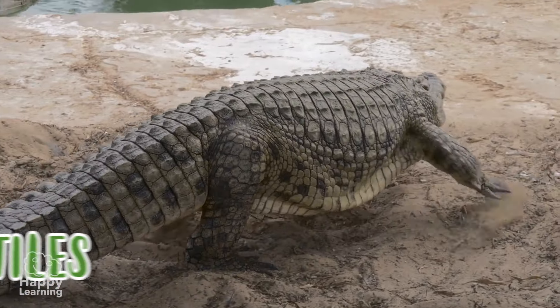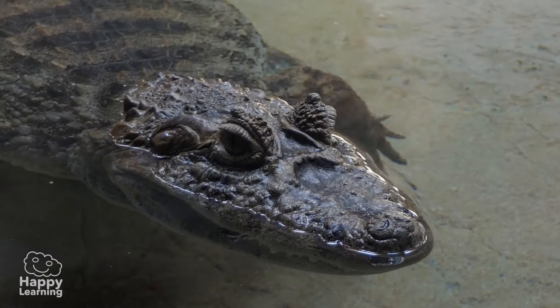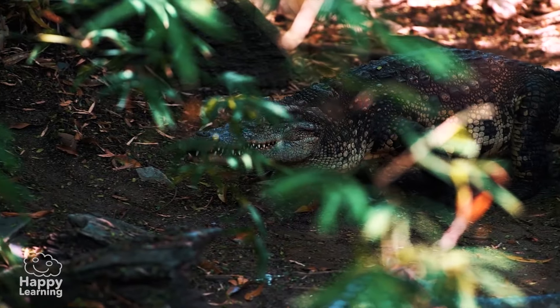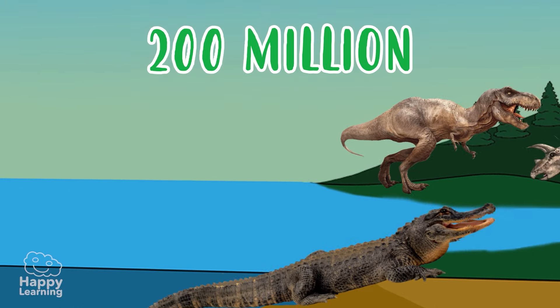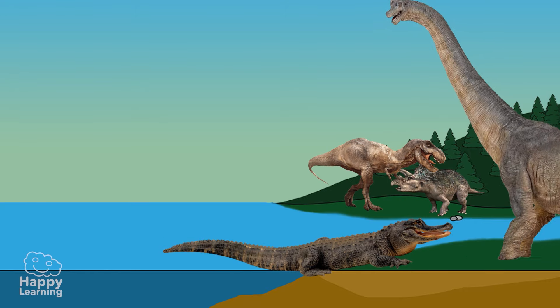As we all know, crocodiles are reptiles, and like all reptiles, their body is covered in thick, hard scales which protect the animal, serving as its armor. Crocodiles appeared on Earth 200 million years ago, which means they actually lived with the dinosaurs.